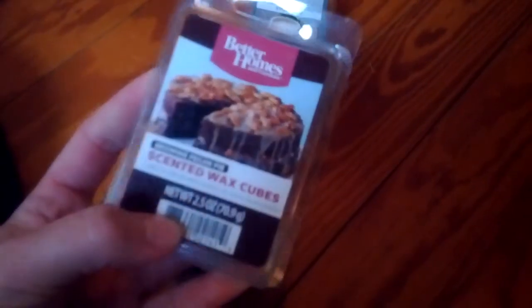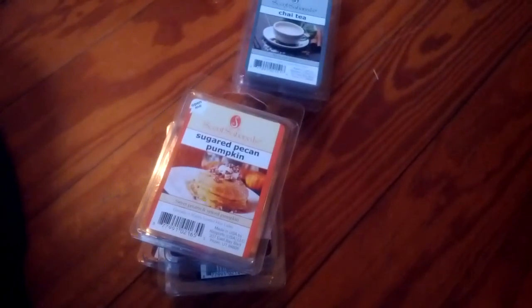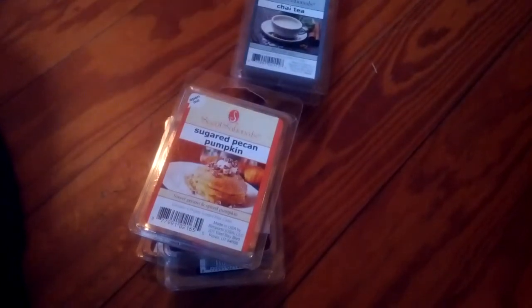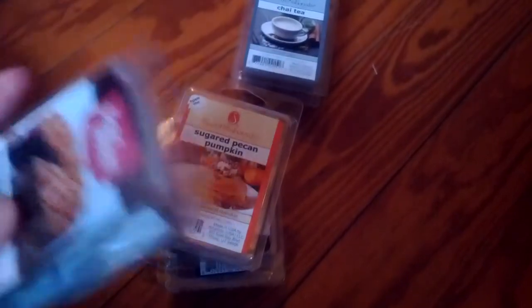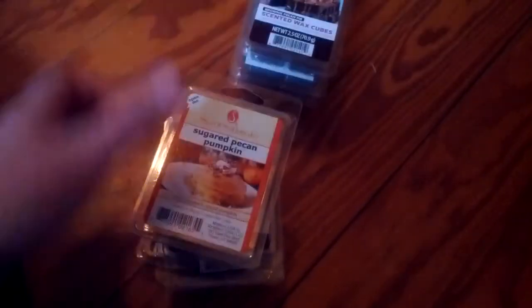I got Brownie Pecan Pie. You smell all of that — like a chocolate with a nuttiness. So I hope this chocolate scent is good, because sometimes they're not very good.